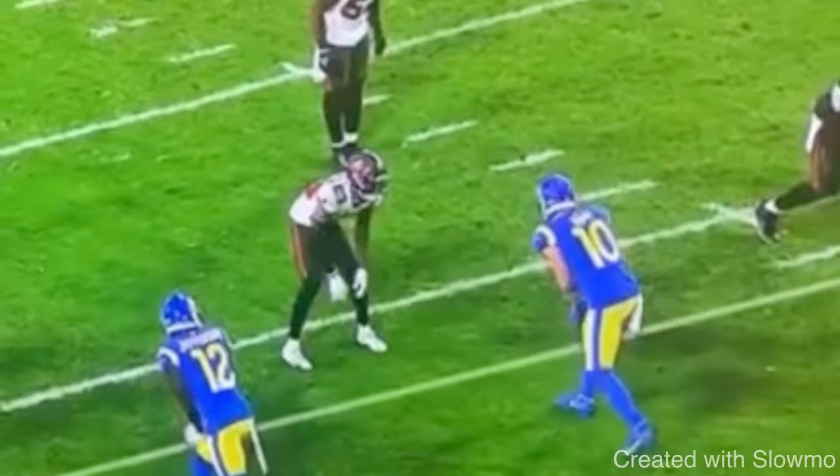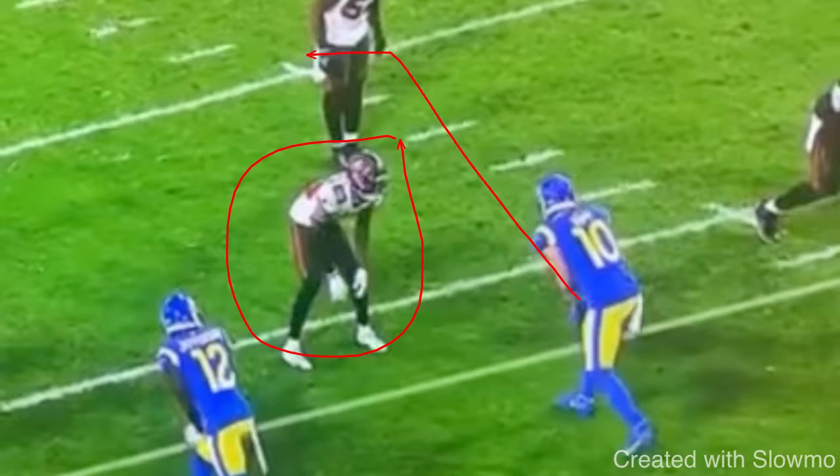We're going to go over two specific examples here and mainly talk about how I would take notes on this, how I would study this situation, and how I would actually apply it. The first clip we're looking at is from Cooper Kupp — this is a route he ran this past weekend. We have an outside shade DB and Kupp is going to be running a corner route.